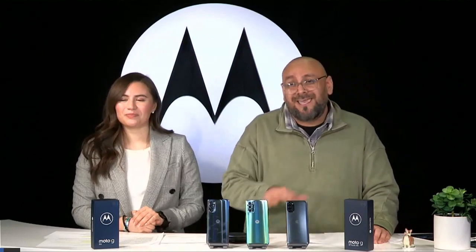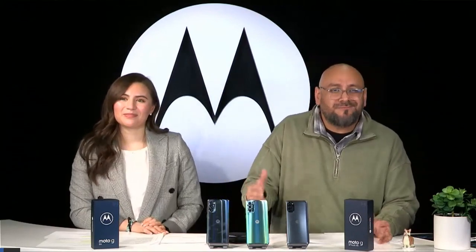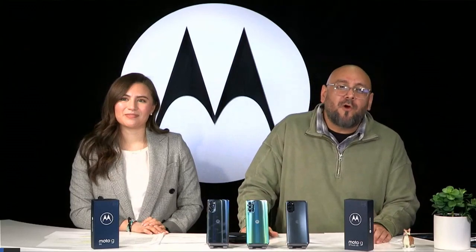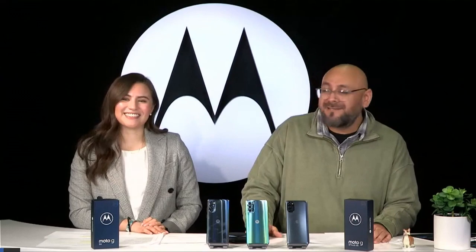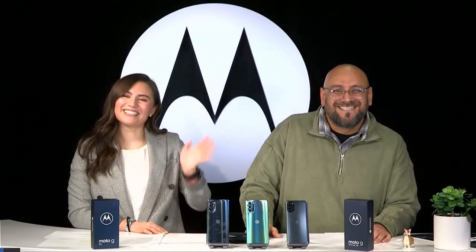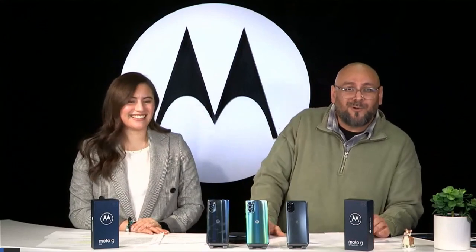There's something for everyone, especially with the 5G experience really enhancing your overall phone experience. Thank you again for joining us — we had a lot of fun. Dani, thank you for hanging out and talking about some phones. We'll see you next time. Make sure to register and order these phones.